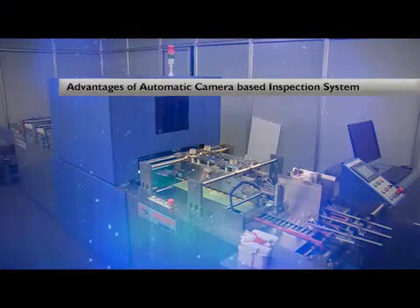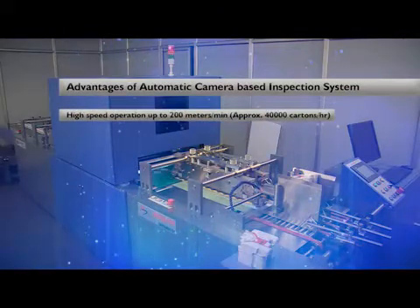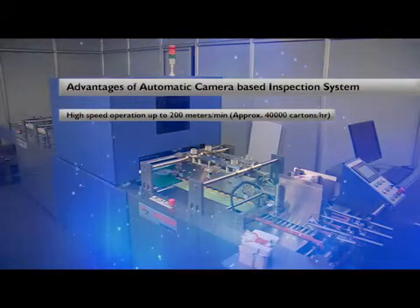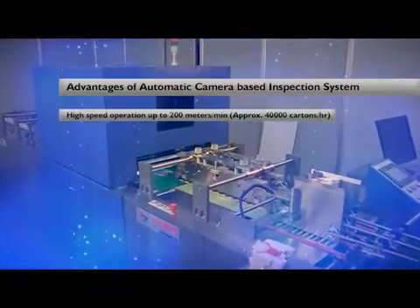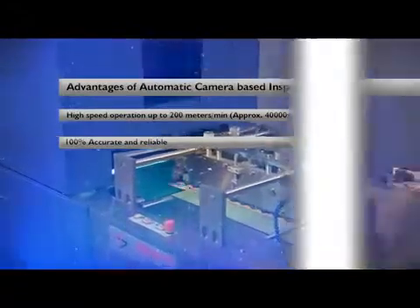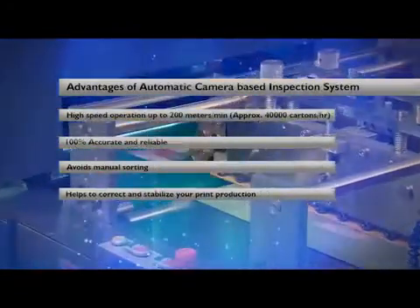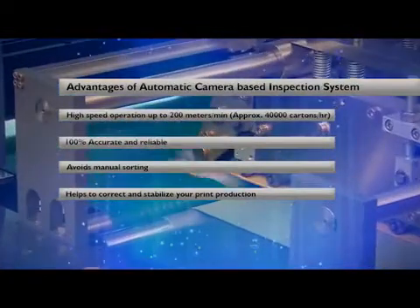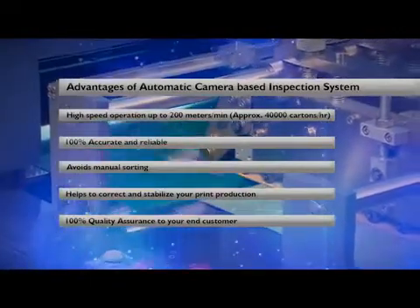Advantages of the automatic camera-based inspection system: high-speed operation up to 200 meters per minute — approximately 40,000 cartons per hour. 100% accurate and reliable. Avoids manual sorting. Helps to correct and stabilize your print production. 100% quality assurance to your end customer.